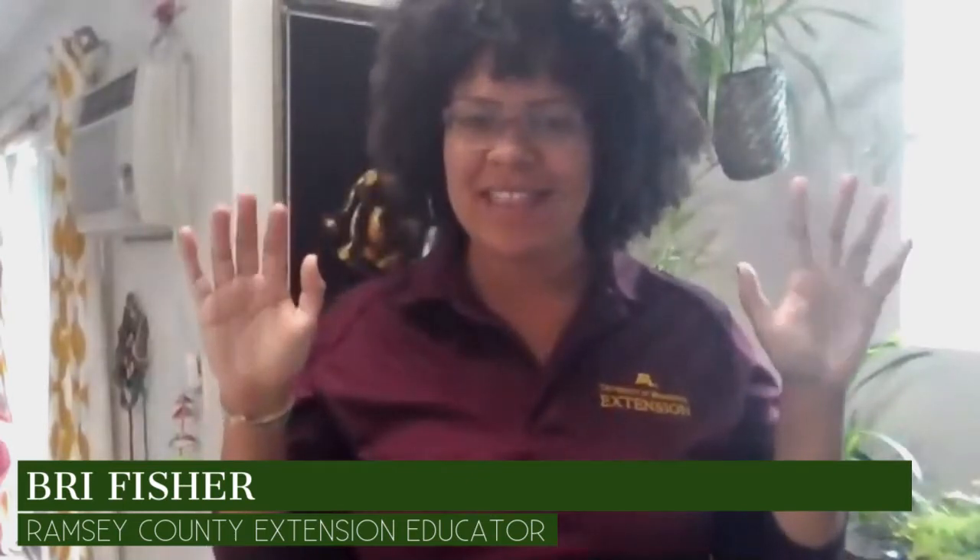My name is Bree and I'm so excited for today's Wiggle Wednesdays. We're going to focus on our hands. Let me see all of your hands today. So nobody should be holding anything. If you're holding something, I want you to put it down because I need your hands to be free so that we can wiggle our fingers and our hands today.